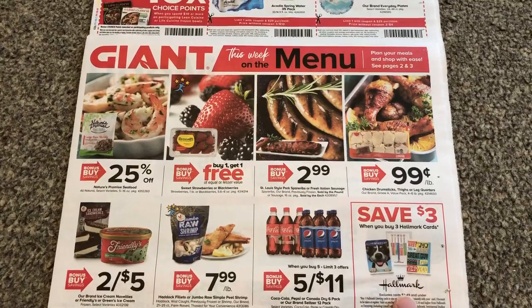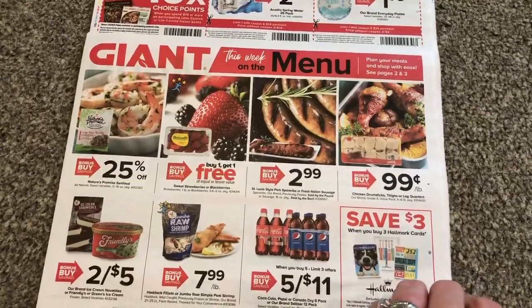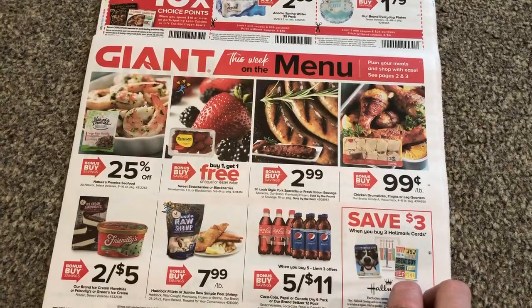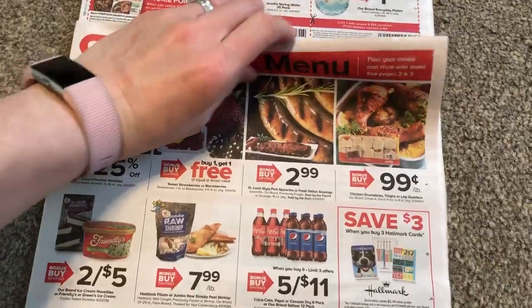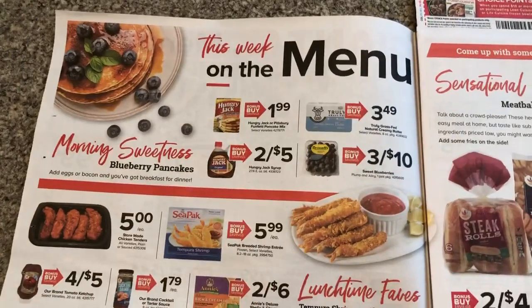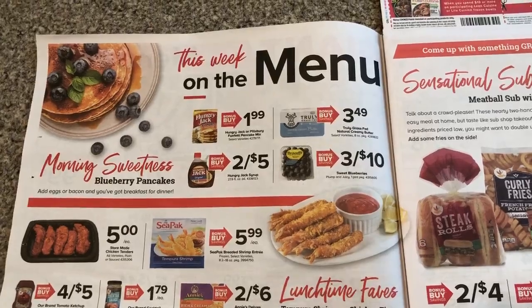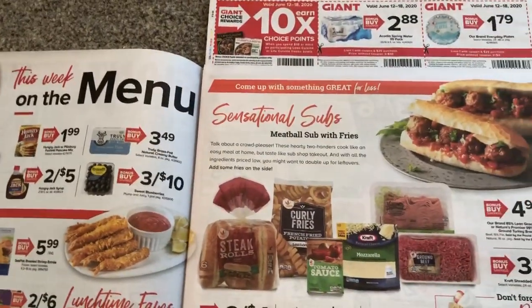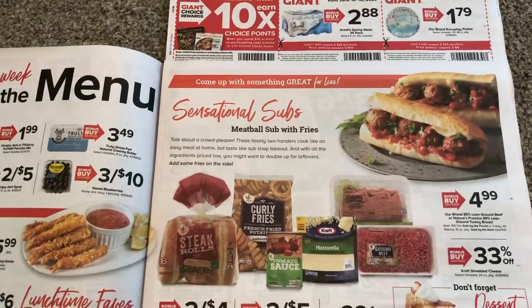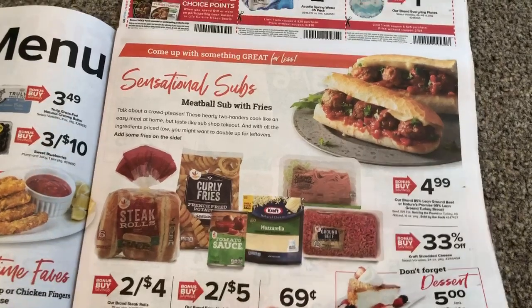So here we got some deals here. Nothing too exciting unless you want that bottled soda — I guess it's not a bad price, but nothing too exciting that I see. Three for ten is an okay price, but if you live in an area where you can pick blueberries, you might be able to get them cheaper than that. I don't see anything exciting there.